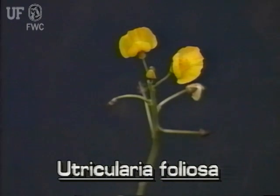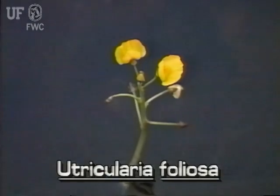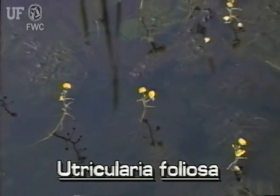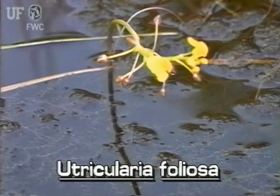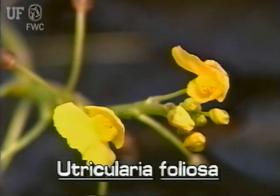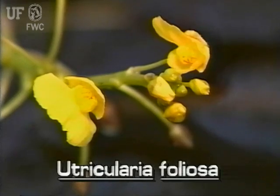The bright yellow flowers of this species of bladderwort are easy to spot. They are on long stalks that emerge several inches above the water, and the stalks are attached to the thick stems. Up to 20 flowers may be present on each stalk. Note the distinct rounded lips of the bladderwort flower.